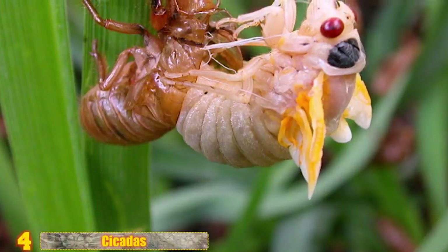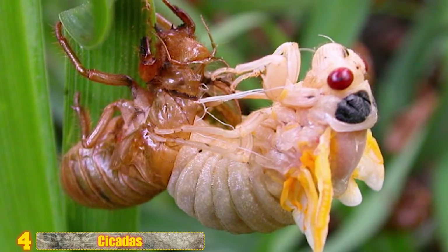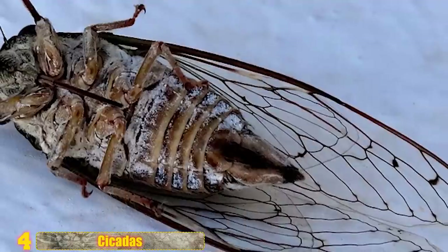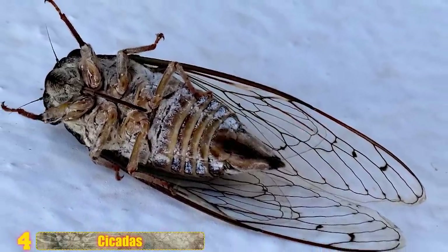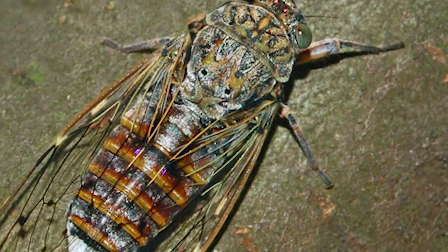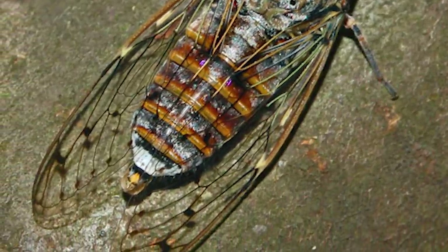Number 4 - Cicadas: Here is an incredible image of a cicada as it's molting or shedding its exoskeleton in order to grow. What a fascinating sight. Cicadas are very interesting creatures. There are 1,300 species that exist around the world. Some, called periodic cicadas, spend most of their lives buried underground, emerging after either 13 or 17 years in huge numbers to overwhelm potential predators.